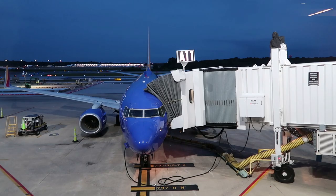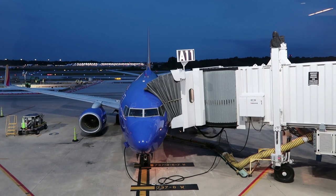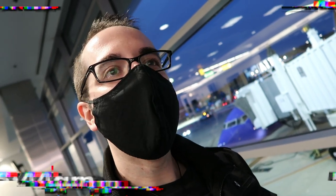Good morning, everyone, and welcome to Baltimore-Washington BWI International Airport. Everyone seems to talk about Disney's Magical Express and how awesome and reliable that bus service is, but no one ever seems to talk about Universal Orlando's Superstar Shuttle service.